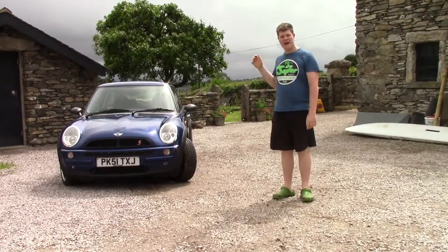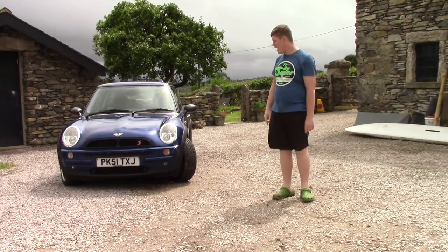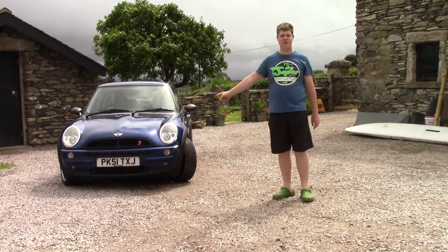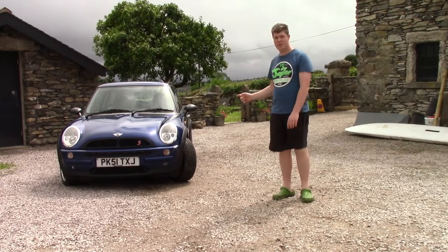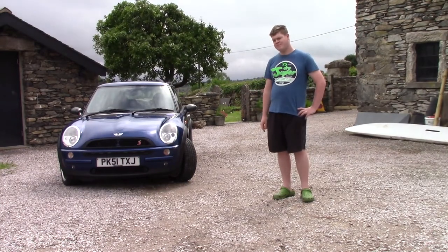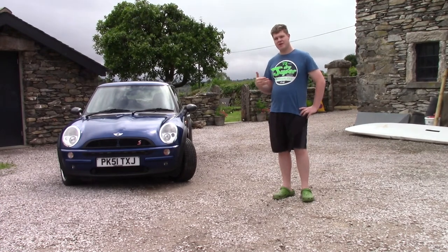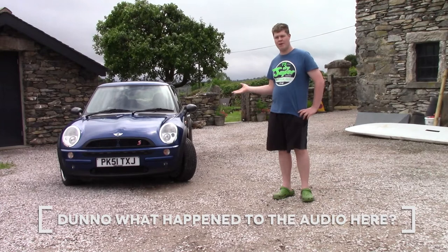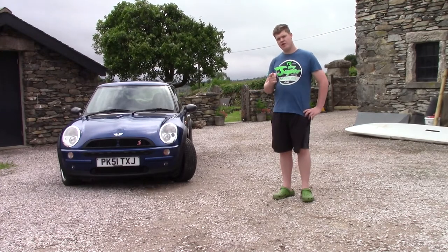Here it is — this is my brand new vehicle. Well, actually it's second hand. It's a 2001 R50 Mini One, and don't be fooled by the Cooper S grill or the Cooper S badge — it's absolutely not a Cooper S. However, I've tried to make it look like one. Those of you who know me know I'm a bit of a car guy, so since I have a classic Mini, I wanted something familiar. I decided to get a new Mini — why not?